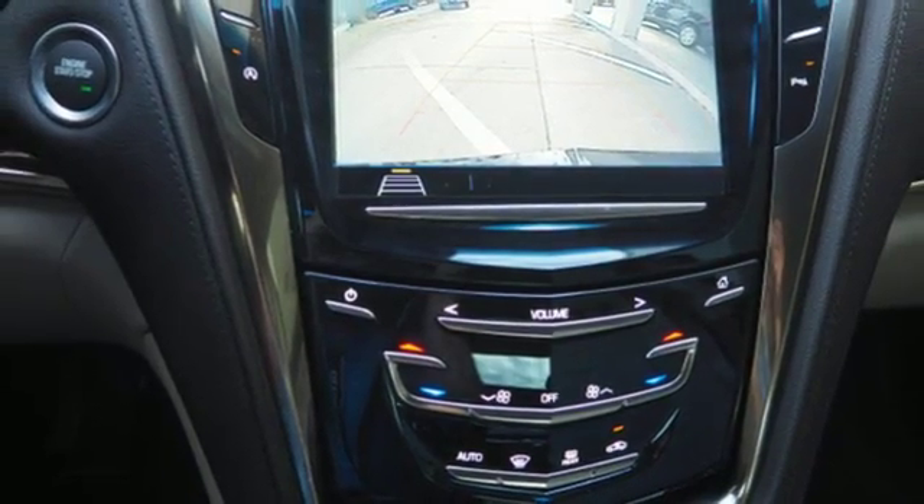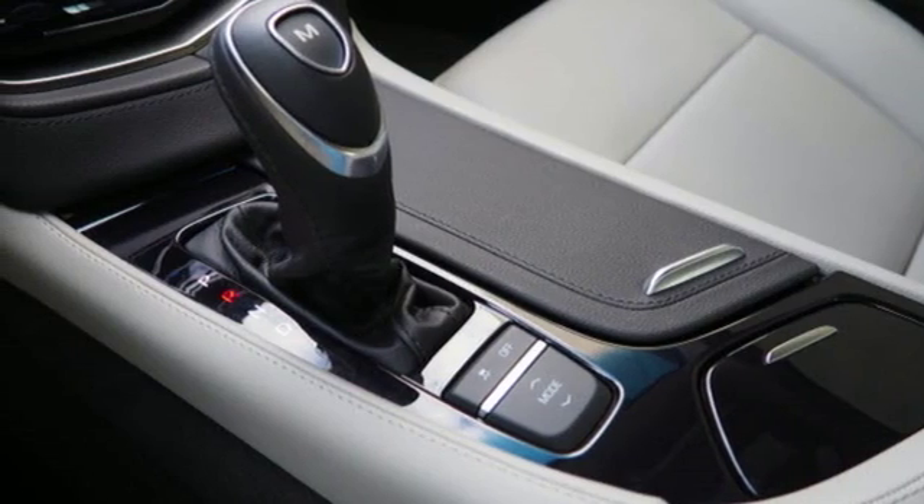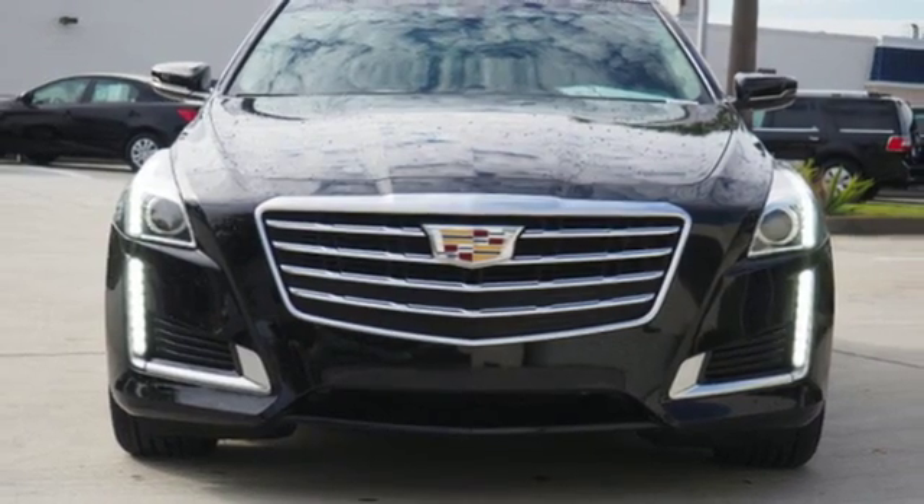It offers a plethora of conveniences, including power front seats, memory package, adaptive remote start, and universal home remote. There's no better example of luxury than this CTS.